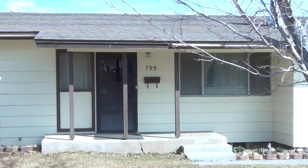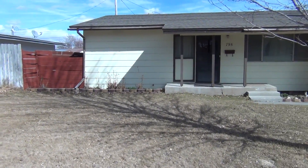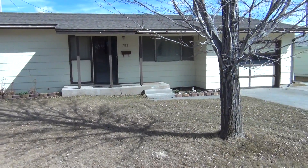We are at 795 West Hill here in Otto Falls. We have a three bedroom, one bath home with a single car garage.